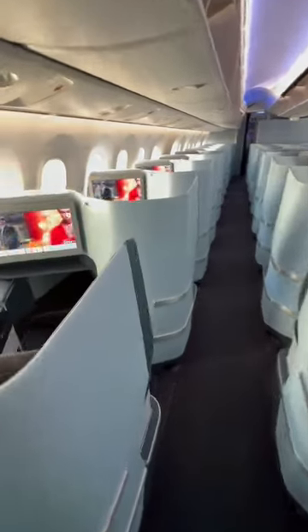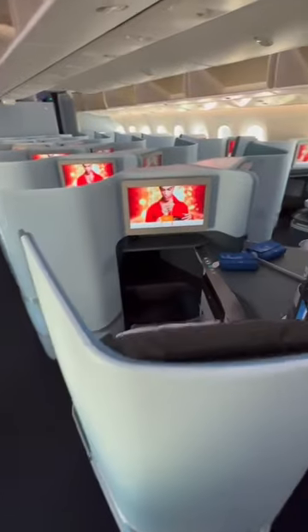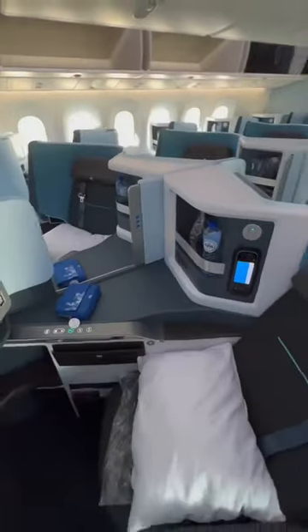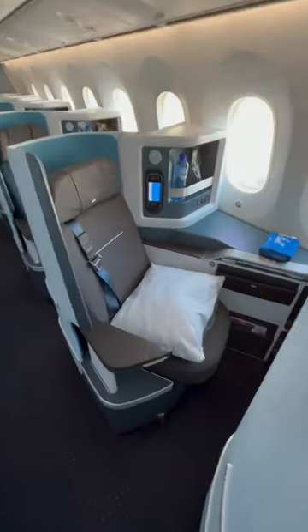Taking a look at the business class cabin on KLM's 787-10 Dreamliner. A 1x2x1 configuration means each seat has direct aisle access.